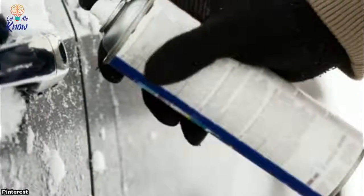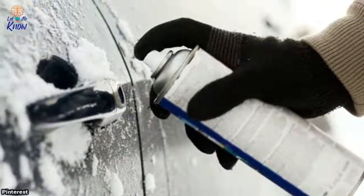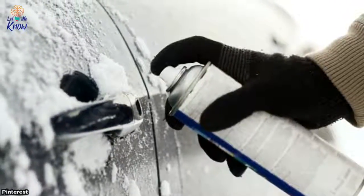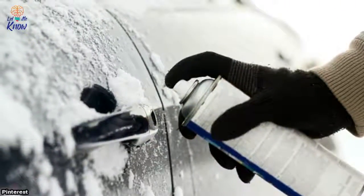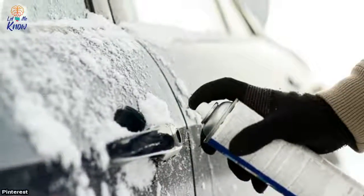4. Unstick that door. Hopefully you didn't put your WD-40 away — it can break you out of another winter jam. If the icy grasp of winter ever freezes your car door shut, just spray it down with this slick stuff and you'll be back behind the wheel in no time.